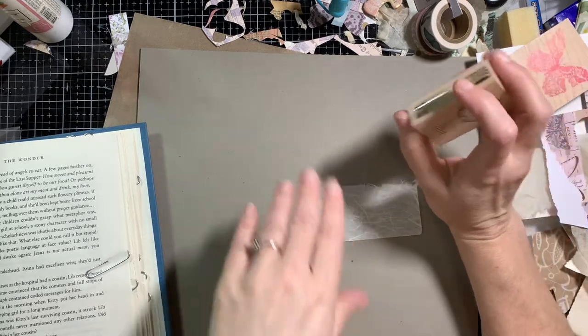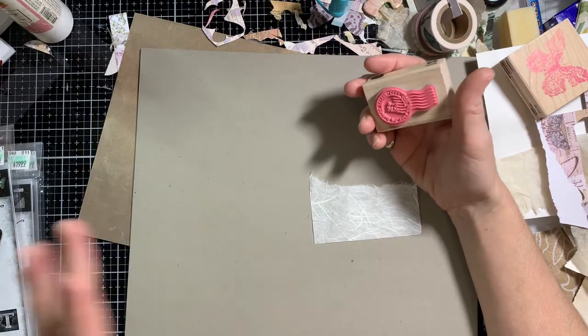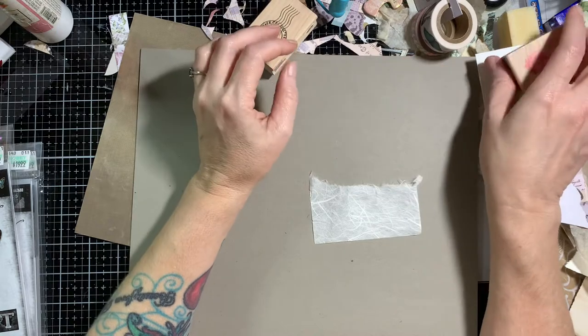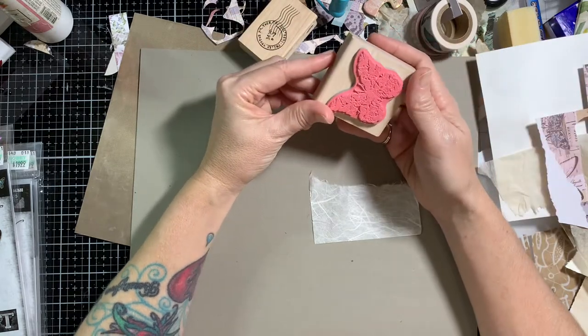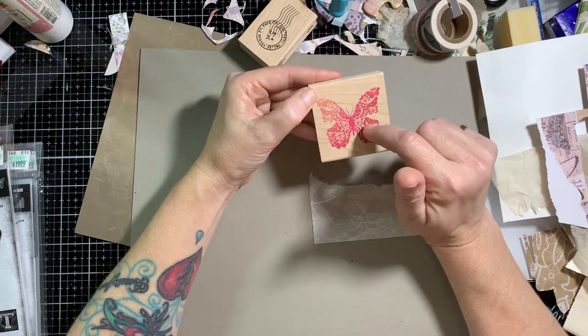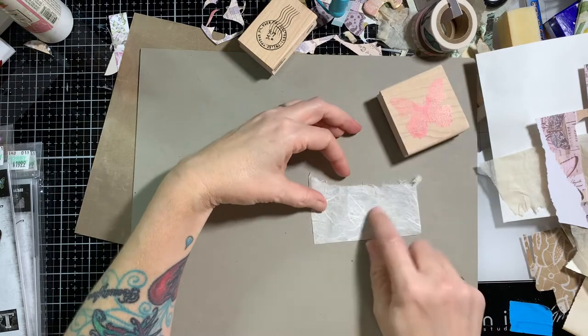My desk is a disaster. Hopefully you can't see the whole mess — that's why I'm kind of zoomed in in a weird spot on my desk. So hopefully this video turns out all right, because I didn't really want to clean up the mess around it. But I want to use this new stamp here and I wanted to stamp it on this rice paper.